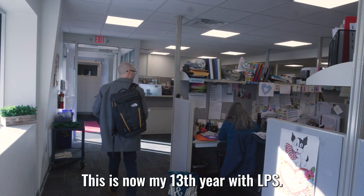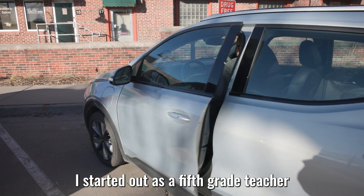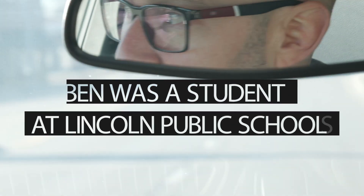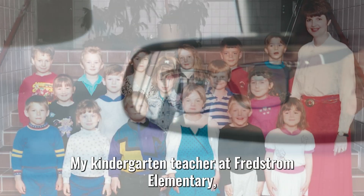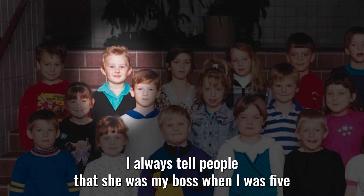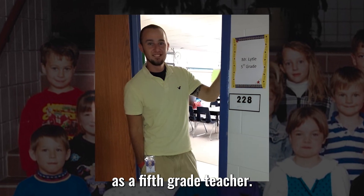This is now my 13th year with LPS. I started out as a fifth grade teacher at Belmont Elementary. My kindergarten teacher at Fredstrom Elementary — I always tell people that she was my boss when I was five, and then she actually hired me when I started at Belmont as a fifth grade teacher.